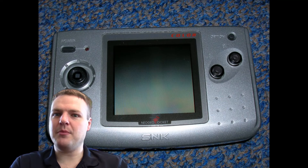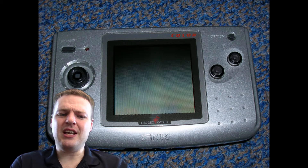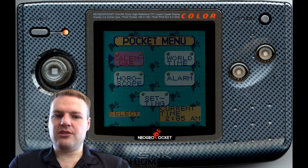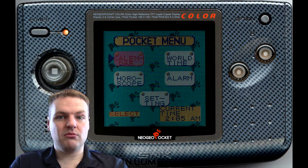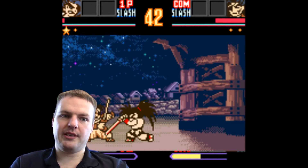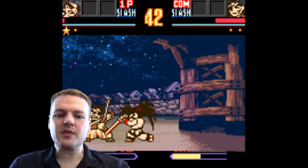Some of the favourite games like Biomotor Unitron — that was a Pokémon-style one with robot collecting, very odd — loads of RPGs, and Card Fighters Clash, which I played to death. That was an amazing card game, it still holds up to this day. I always play it now on emulation because actually playing on the real system is difficult. You can mod them to get a light put in, but it costs a fortune and it's very hit and miss finding someone to do it.